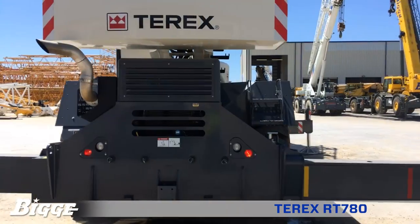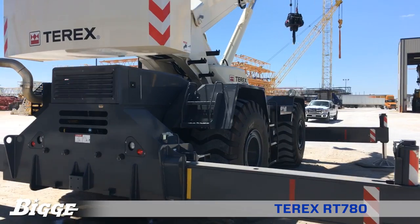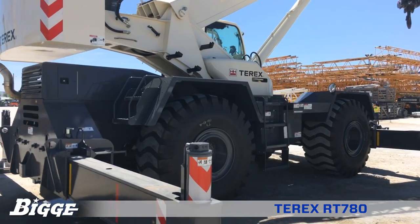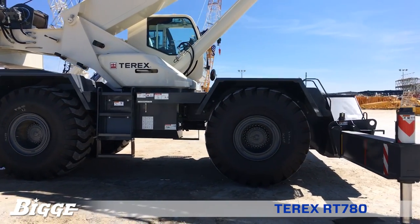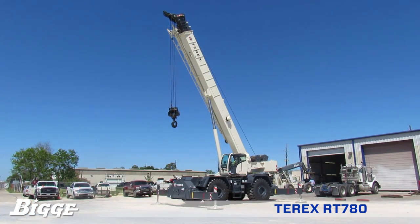The RT-780 is equipped with four hydraulic single-stage double box beam outriggers with inverted jacks and integral holding valves. The outriggers have three position settings: zero, 50%, and fully extended.